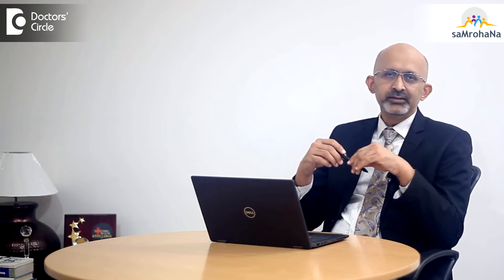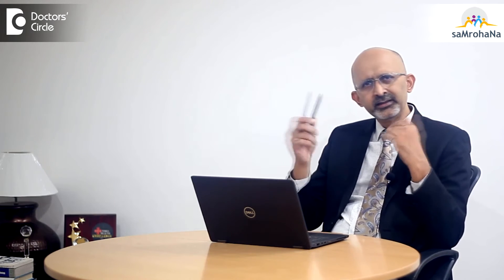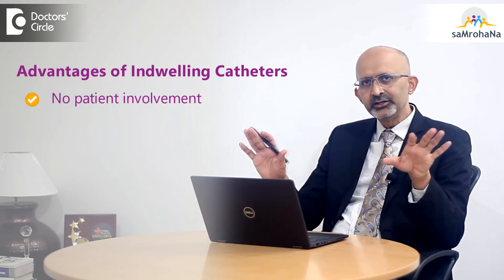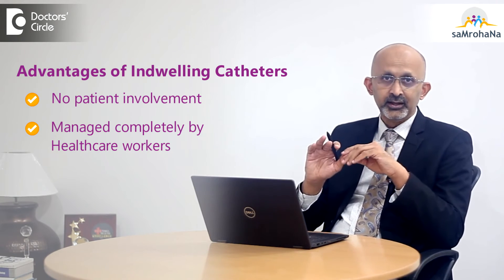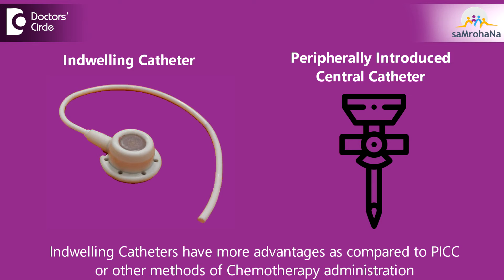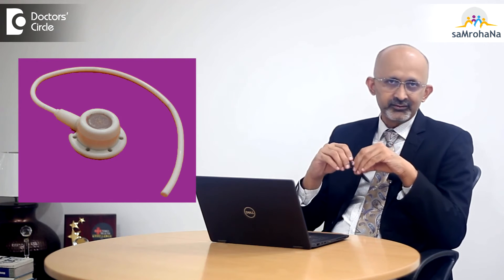A newer technique which is available is called an indwelling catheter. There are many options available — what are called permacath, chemo port, and many others — but they are permanent indwelling catheters which are put under the skin of the patient. The patient does not have any responsibility towards that port. It is maintained by the healthcare workers or chemotherapy nursing staff. Once the chemotherapy is over and the needle is removed from the port, the patient can go swim as well. The chemo port is the best and easiest option for the patient.